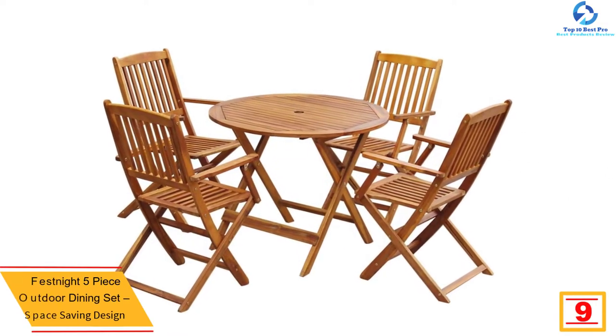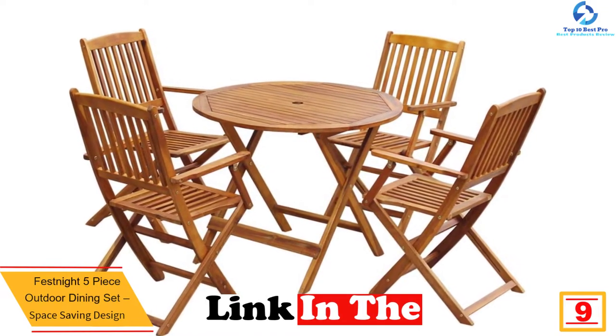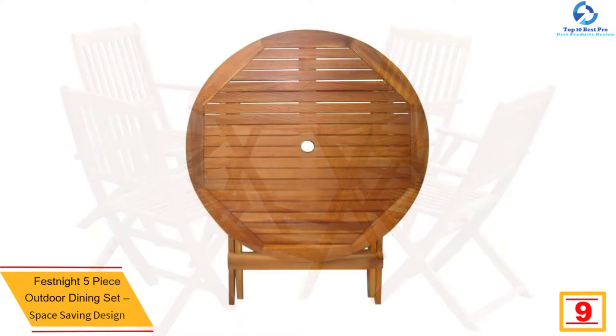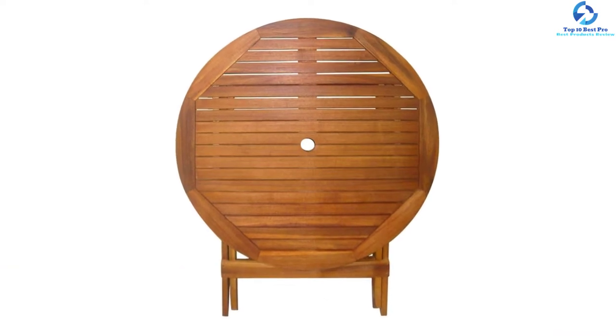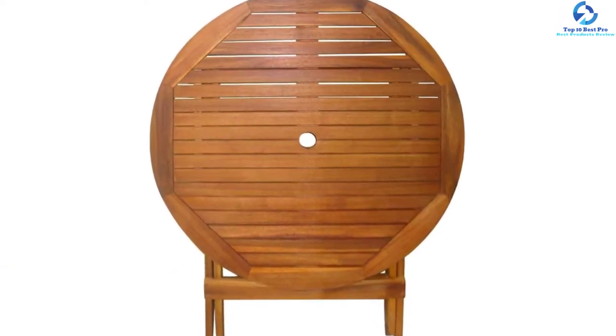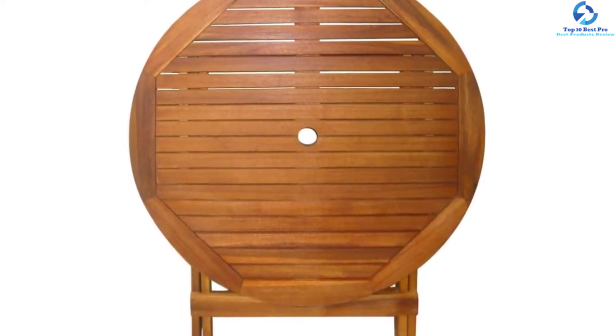Moving on, at number 9 we have the Festnite five-piece outdoor dining set with a space-saving design. This is a stylish outdoor dining set which comes with a round table and a set of four foldable chairs, giving you a luxurious touch for an outdoor dinner. The set is made of eucalyptus wood, which has been proven to be weather resistant and durable for many years. Its oil finish gives the wood a rich and warm color, making cleaning easy.